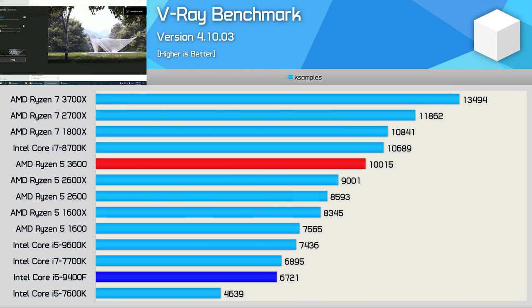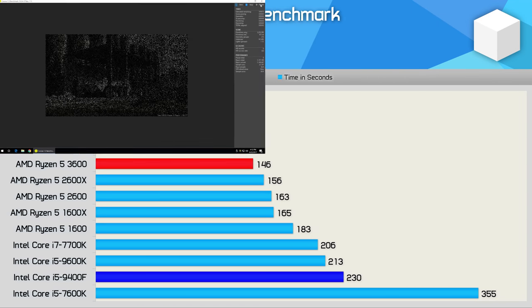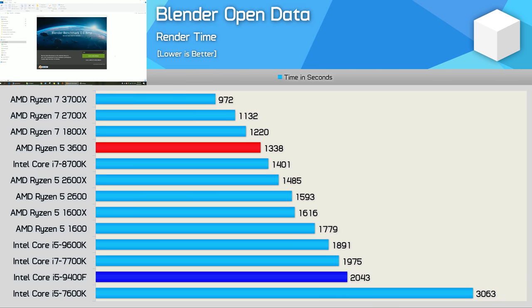The R5 3600 quickly gets back to crushing it with a 49% win in the V-Ray benchmark. Testing with Corona shows the R5 3600 was 58% faster than the 9400F, taking just 146 seconds to complete the test. And finally, another strong win for the R5 3600 in the Blender Open Data benchmark, where it was 53% faster.